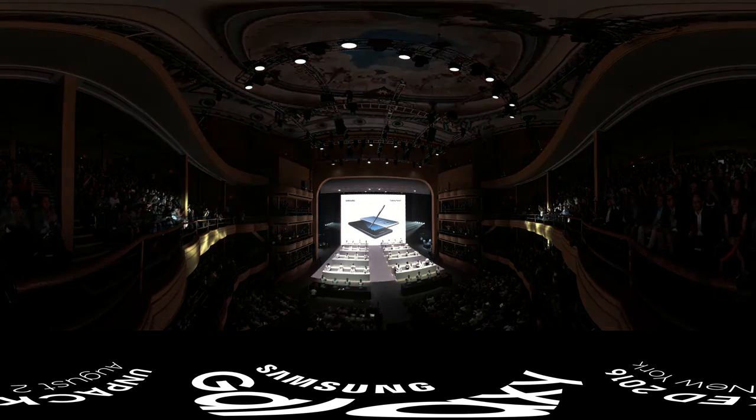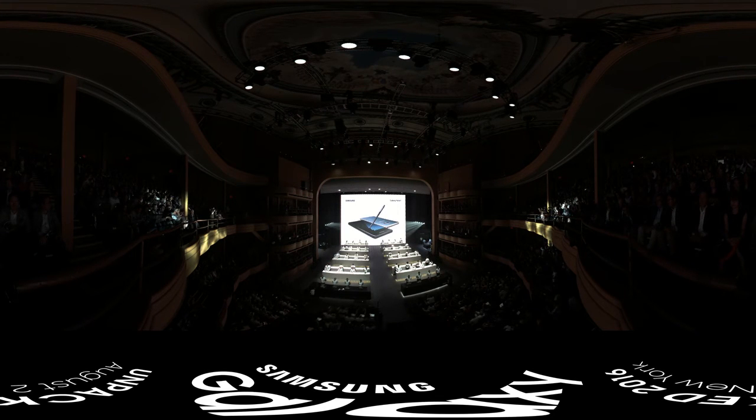Ladies and gentlemen, the product experience area is now open. Please come and join us on stage.